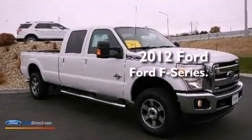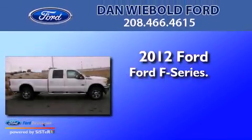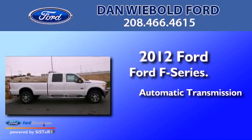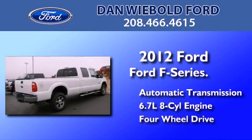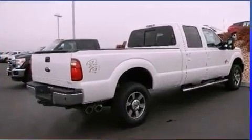This is a brand-new 2012 Ford F-Series. This truck has an automatic transmission, a 6.7-liter V8, and the added safety and control of four-wheel drive.